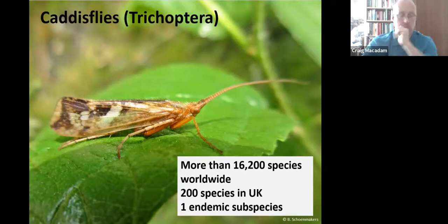The final group is caddisflies — a much larger group than stoneflies or mayflies. There are over 16,000 species worldwide and we've got 200 species in the UK, including one endemic subspecies. They occur in a whole range of habitats: running waters, fast-flowing streams, canals, lochs, lakes and ponds.